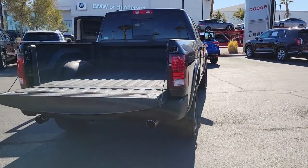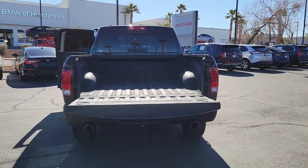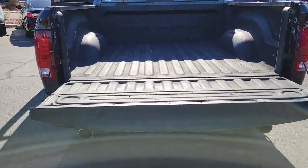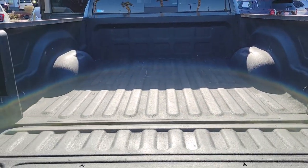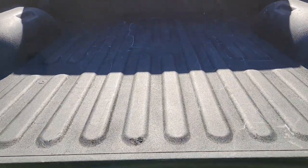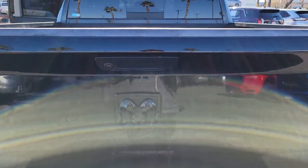These are just some of the great options this vehicle comes with: keyless entry, backup camera, heated mirrors, keyless start, fog lamps, satellite radio, electronic stability control, aluminum wheels, Bluetooth connection, and alarm.